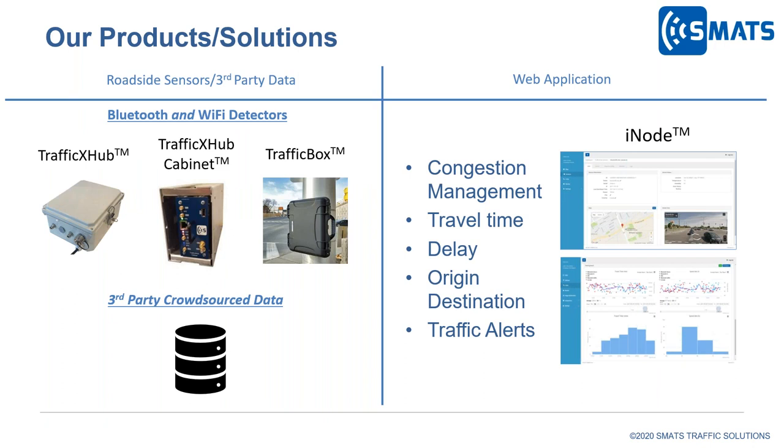We are a supplier of sensors and software analytics for traffic congestion monitoring. Our sensors are Bluetooth and Wi-Fi detectors with a leading detection rate in the market, and they come in different form factors for pole mount, traffic cabinet, and portable deployment. Our data analytics platform called iNode is a cloud-based application for analysis and visualization of travel time, delay, and origin-destination data. iNode can also generate traffic alerts so you can monitor traffic status from your computer or mobile phone, and can ingest data from third-party cloud source data providers on the same platform.